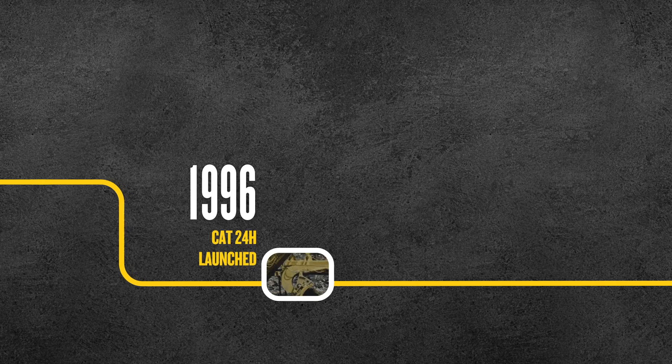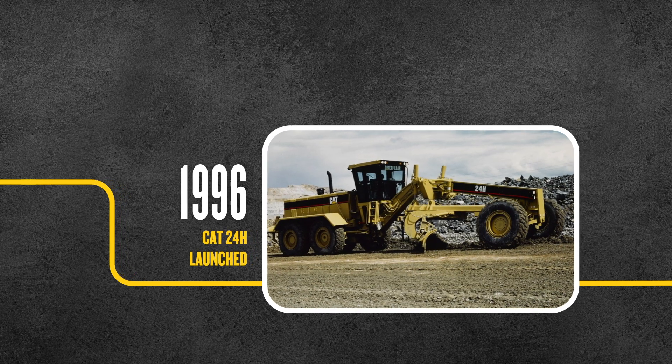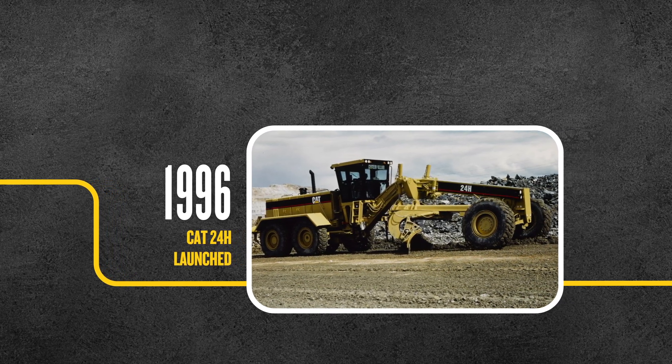In 1996, we introduced the Cat 24H motor-grader, the largest motor-grader in production with a huge 500 horsepower.